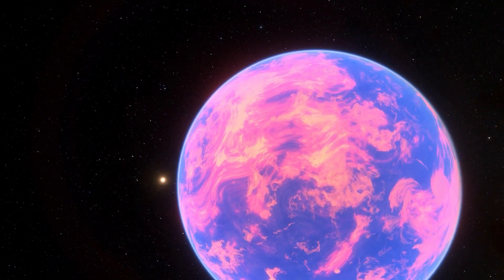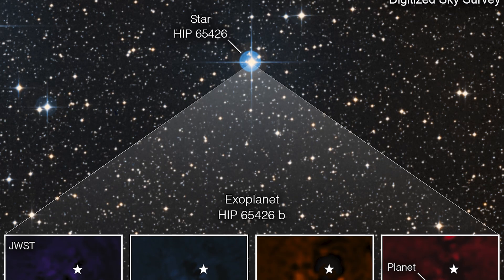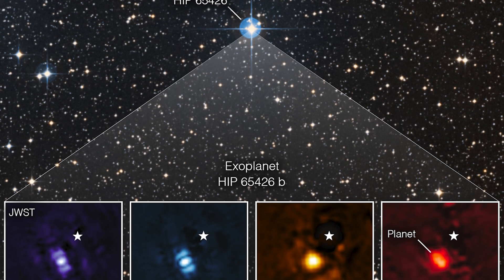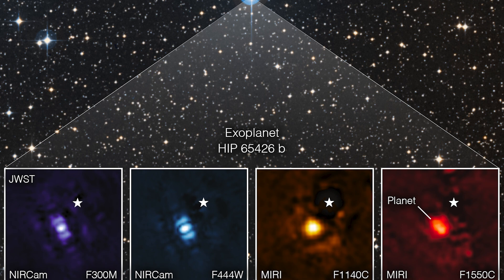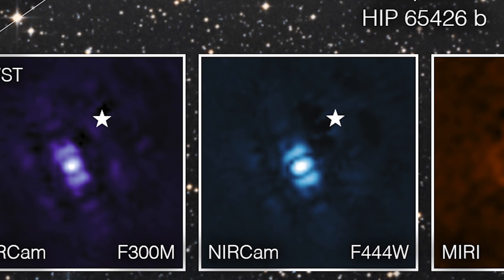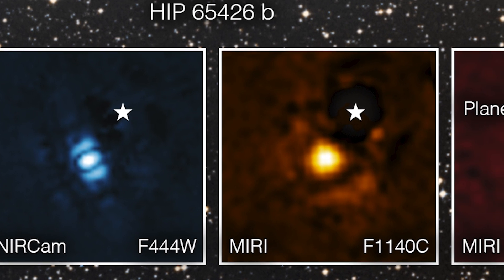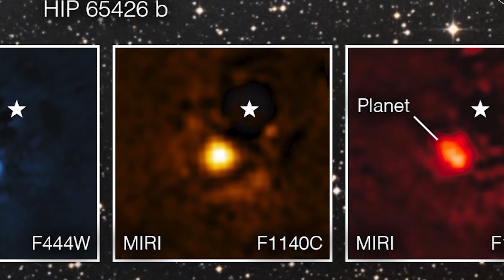For the first time, astronomers have used NASA's James Webb Space Telescope to capture a direct image of a planet outside our solar system. The exoplanet is a gas giant, which means it lacks a stony surface and could not support life. The image, captured using four distinct light filters, demonstrates how Webb's strong infrared vision can readily catch worlds outside our own solar system, paving the way for future surveys that will disclose more information about exoplanets than ever before.